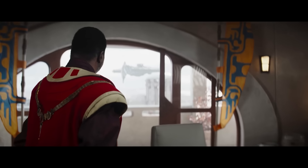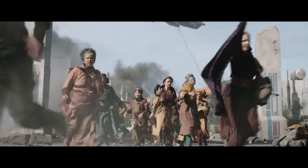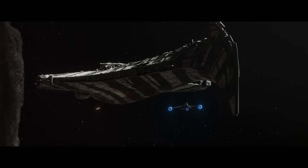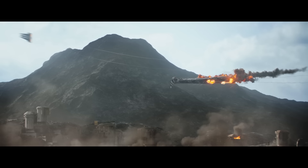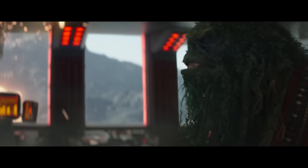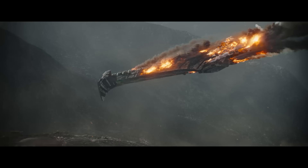Season 3 of The Mandalorian has introduced a ship which I really love, the Cumulus Class Corsair. This was of course the warship used by Pirate King Gorian Shard, which we saw taken down at the end of the most recent Mando episode. But there's actually a lot to dissect when it comes to this ship, and that's what we'll be doing in today's video.